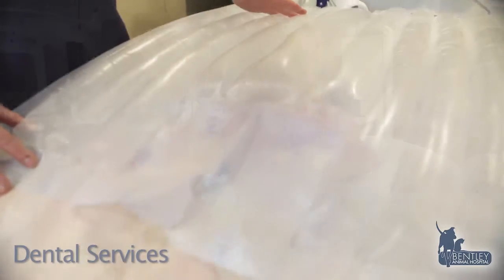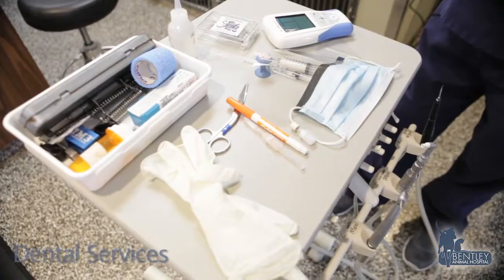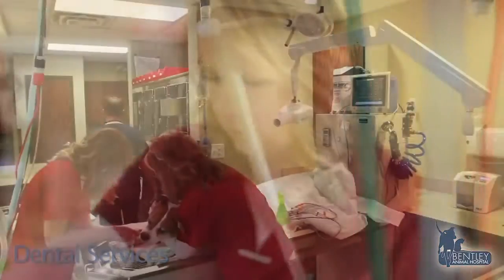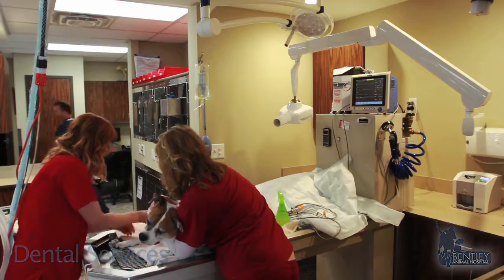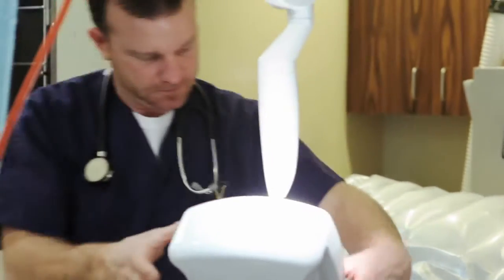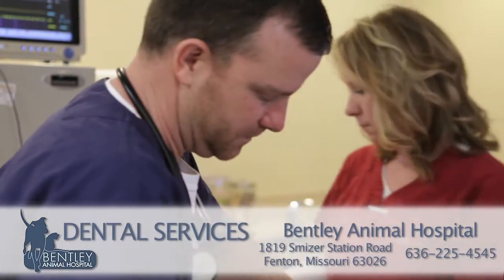Please consider Bentley Animal Hospital for your pet's next dental or dental surgery needs. This state-of-the-art dental equipment is not found at all veterinary practices and helps ensure a safer and more comfortable procedure for your pet's needs. Please call us at 636-225-4545 if you have any questions or would like to make an appointment.